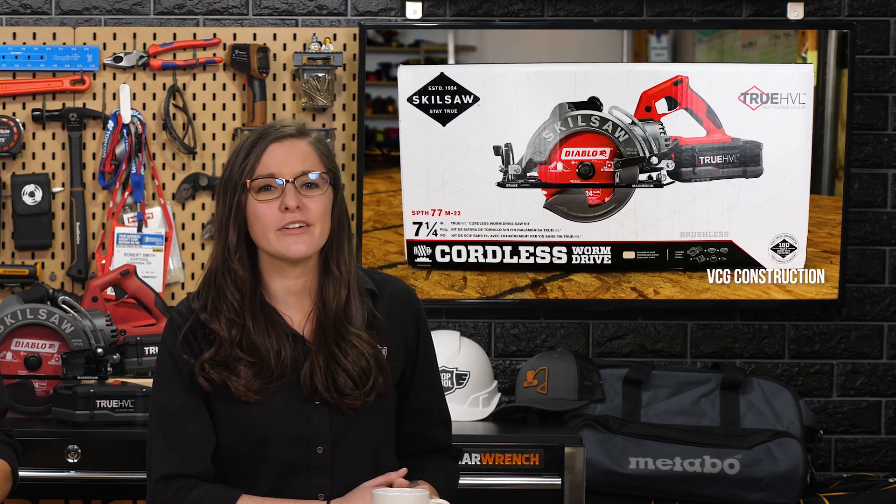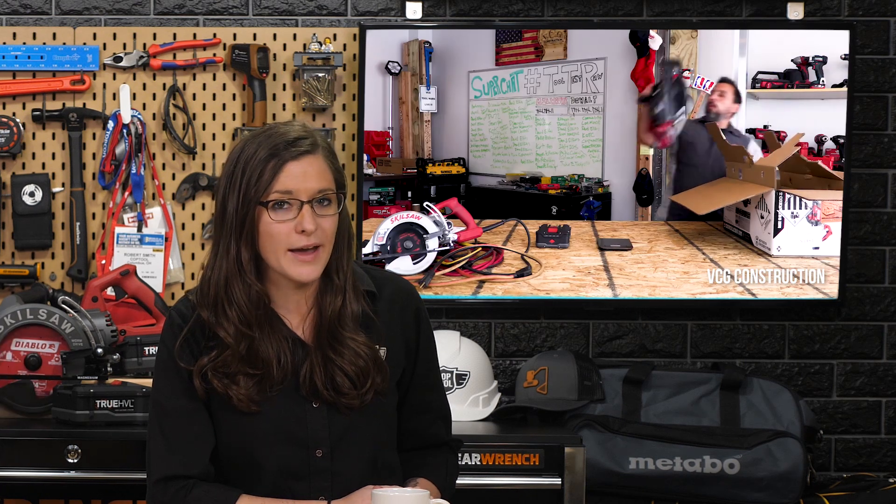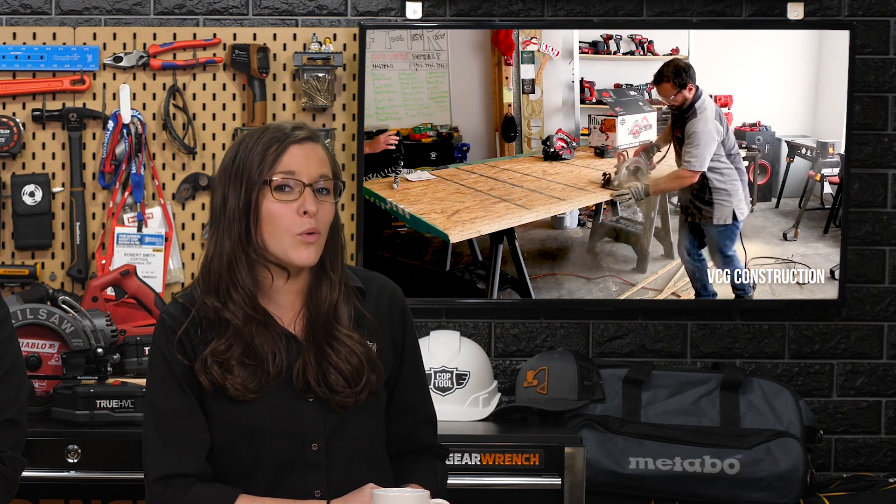We've found some insights from the likes of Tool Girl's Garage down in Texas, Cougar Construction, Canadian Carpenter, and even the French Canadian Carpenter. On the very day it was announced, Vince from VCG — already notoriously a fanboy of the current MAG 77 corded worm drive — posted a spectacular review comparing the old cordless to the new hotness. Spoiler alert: the cordless was faster! If you're a fan of circular saws, worm drive or not, you owe it to yourself to visit VCG Construction on YouTube.